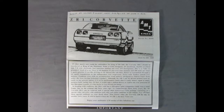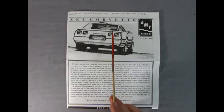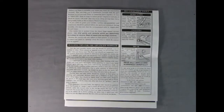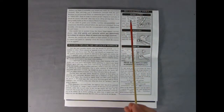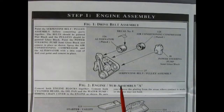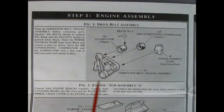Here we have the instructions for the ZR1 Corvette with a wonderful rear sketch of the car which looks really good. The write-up says to enjoy your authentic 1/25th scale model of this fabulous car. Flipping the instructions over we get building tips for beginner and advanced modelers as well as the tools needed to assemble this model. In our first panel we have the drive belt assembly — the big serpentine drive belt with the alternator, air conditioning unit, power steering pump, and a decal that goes on top of the alternator.